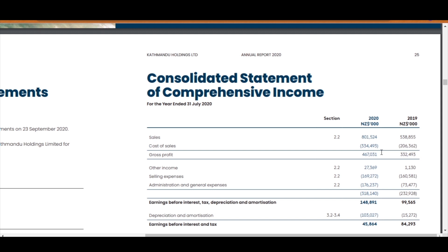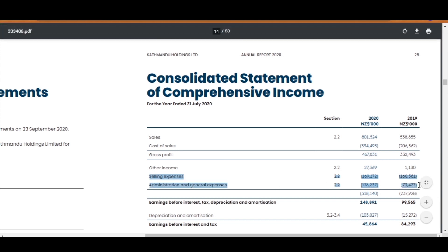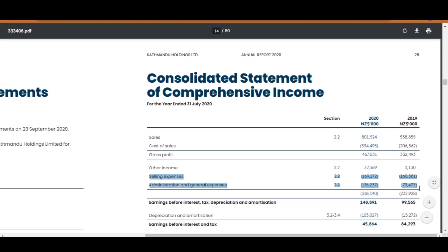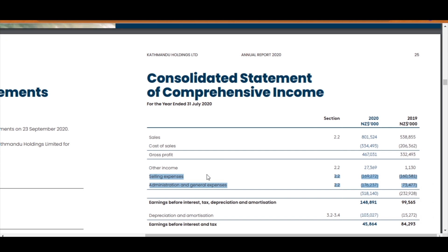The next part of the statement contains operating expenses. Other income is included before this and is usually made up of things such as government grants — again, you can see what it is under section 2.2. Katmandu has divided their expenses into two categories: selling expenses, and administration and general expenses. Selling usually covers all expenses related to selling, marketing, service, and distributing products — things like logistics and advertising. Admin and general expenses could include rental expenses, salary and wages, or other miscellaneous administration and operation expenses.